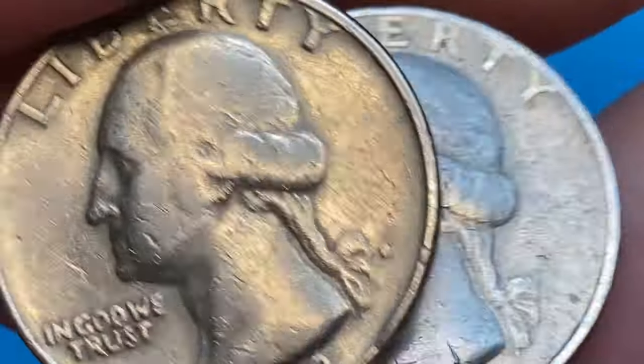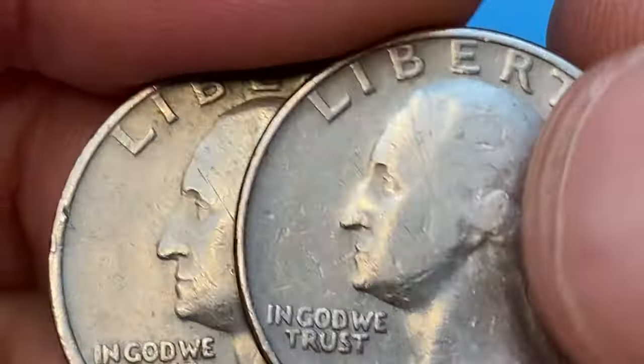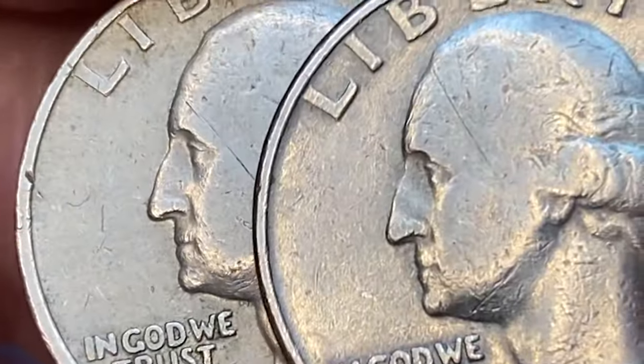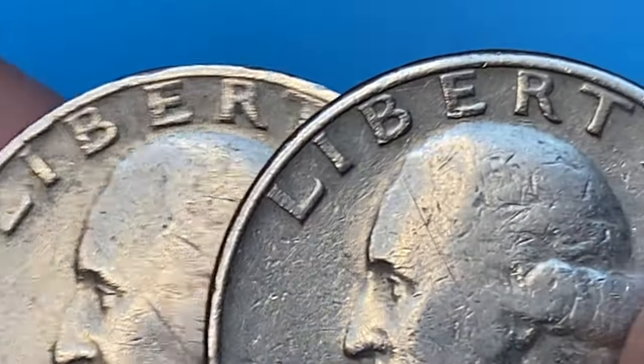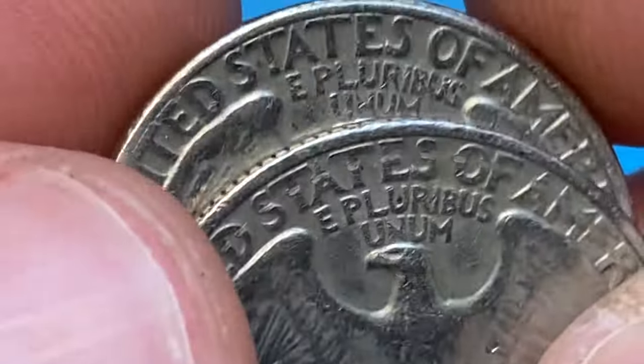However, in MS67 condition it's very difficult to locate. MS67 specimens are worth around $160 according to the PCGS price guide. MS68 specimens are almost rare, as PCGS has reported just 10 examples in this grade so far, with a guiding price starting from $2,800.